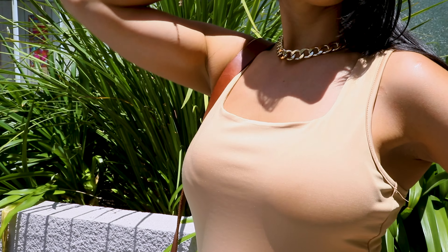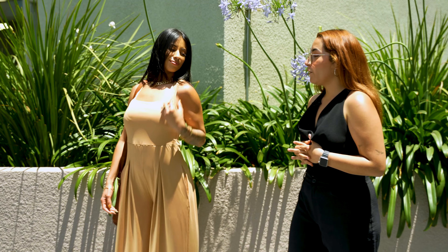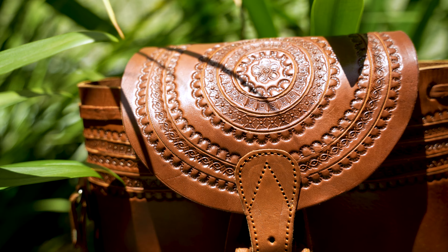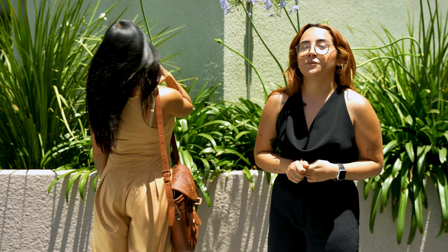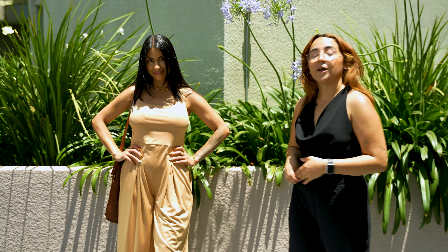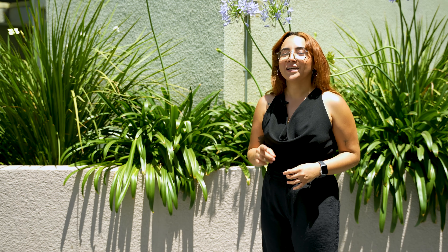This jumpsuit has a square neckline and some white straps, making it very comfortable. We could also pair it with a very nice bag featuring a lot of details, such as leather tassels, a closing strap, carving, and embossing. You could also pair this with some leather sandals. If you don't feel like wearing sandals, you could also pair it with some sneakers. And this was how to style Mexican outfits.